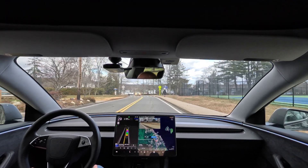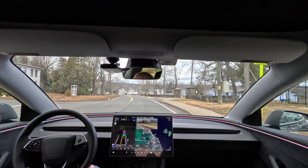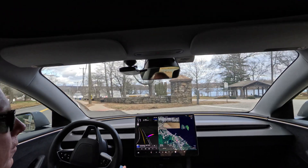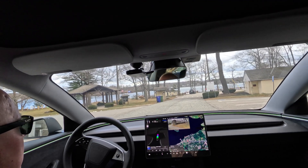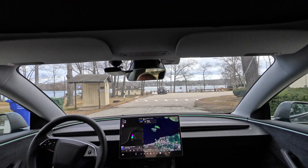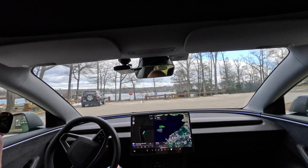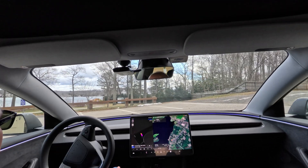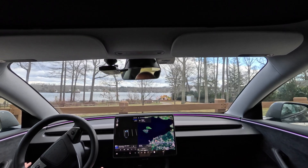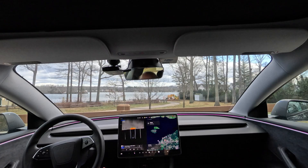Turn right onto Sears Park. We got a pedestrian coming. Your destination is on the left. It's going to do the same behavior. There's a handicap spot to the left — let's see if it avoids that. It's actually parking right in the middle. Perfect.